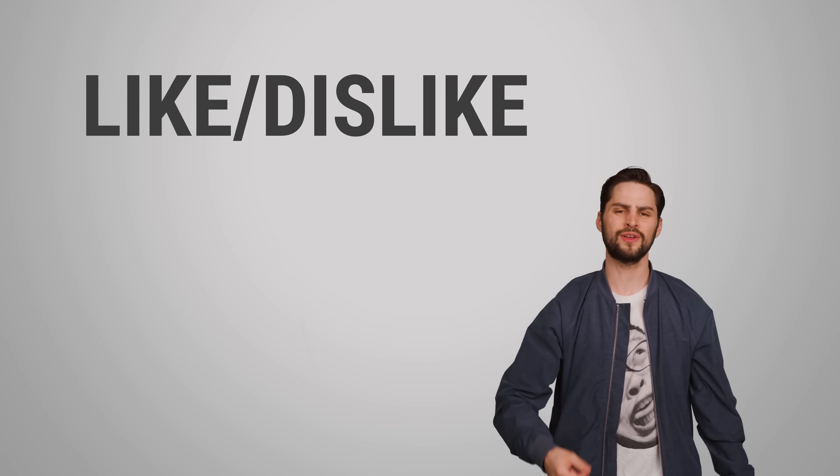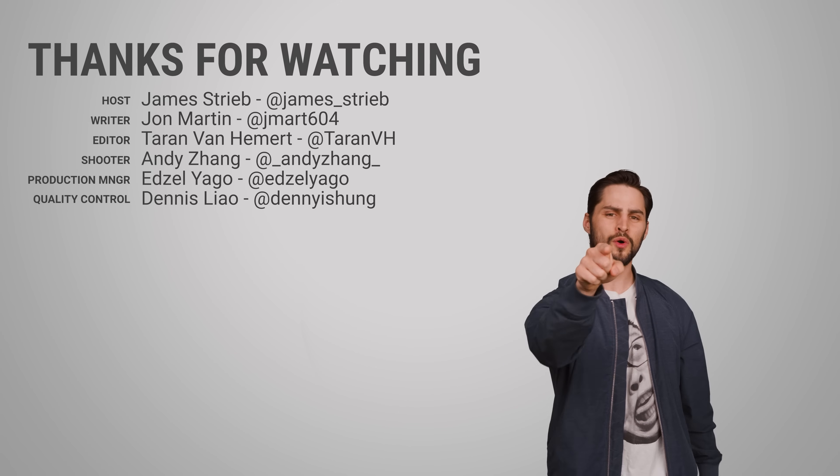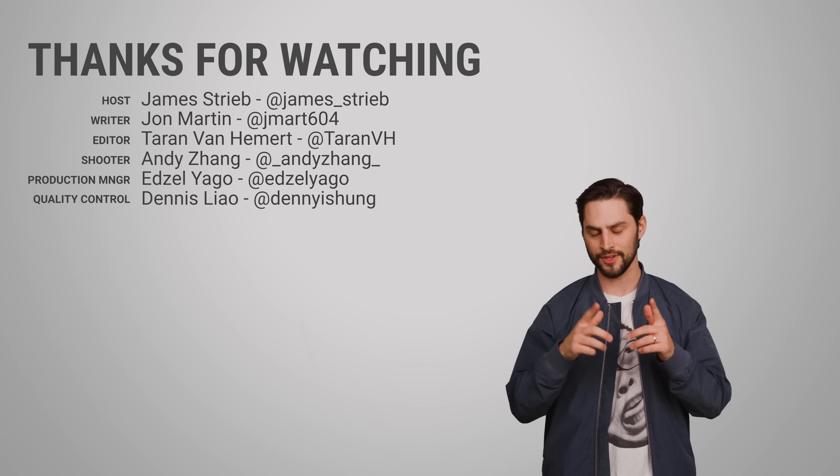Thanks for watching, guys. If you liked this video, give us a thumbs up, give us a subscribe, and be sure to hit us up in the comments section with your suggestions for topics that we should cover in the future.